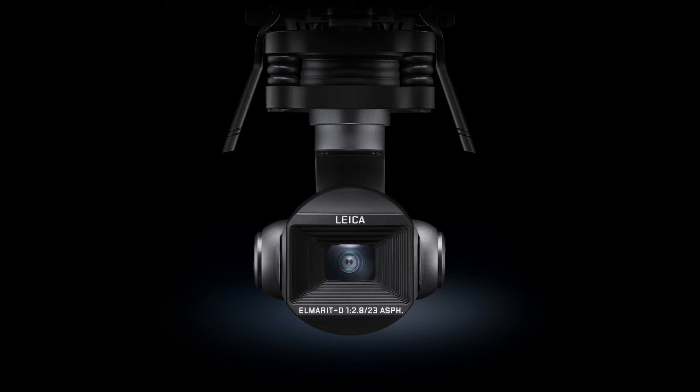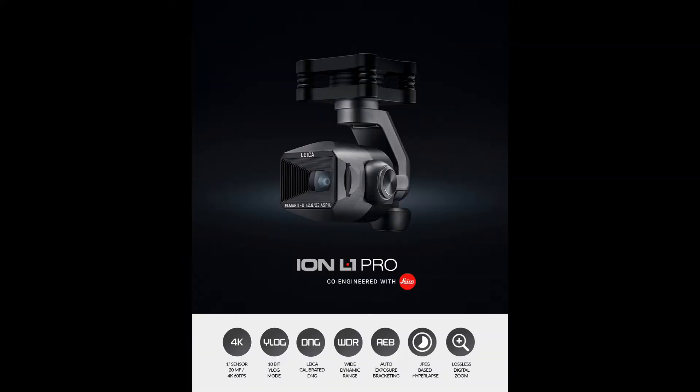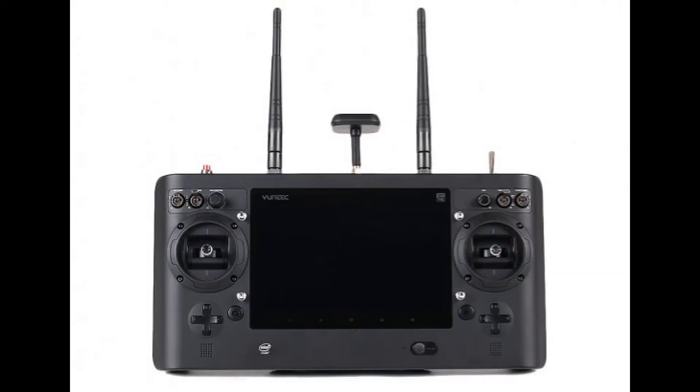The main highlight of the new H3 is the Leica camera. Leica is a well-known German company, similar to Hasselblad which was acquired by DJI — the new Mavic 2 Pro has a Hasselblad camera. This is a major upgrade: 4K at 60 frames per second, a 1-inch sensor giving amazing resolution, 20 megapixels, and wide dynamic range — Yuneec calls it WDR.